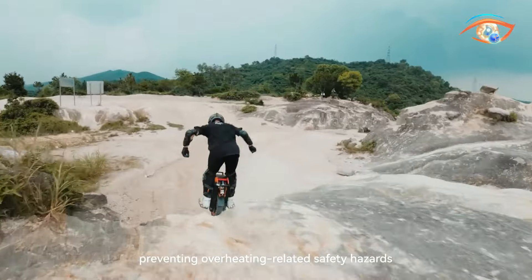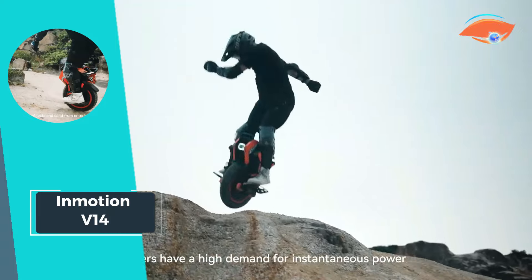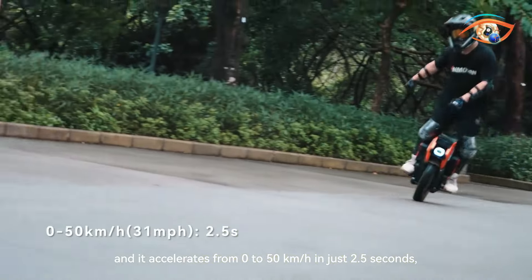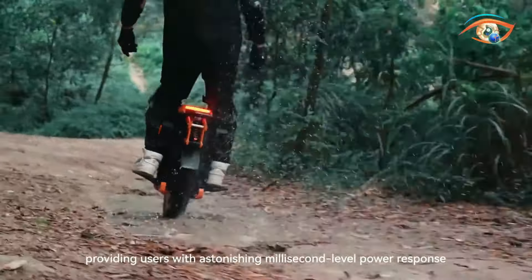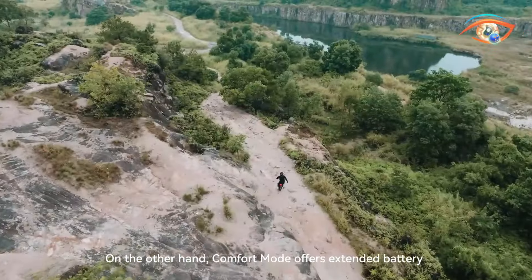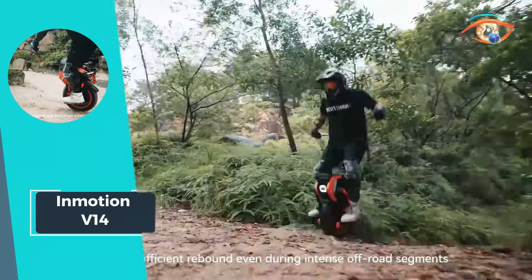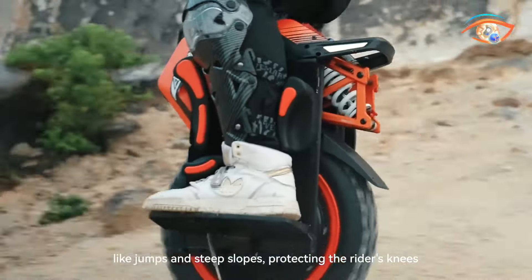InMotion V14: The InMotion V14 redefines off-road electric unicycles with its unmatched power, cutting-edge technology, and striking design. This revolutionary vehicle boasts a cruising speed of 43.5 miles per hour and a maximum load capacity of 308 pounds, making it perfect for adventurous riders seeking thrills on rough terrain. With a battery capacity of 2,400 watt-hours and a range of 70 miles, the V14 ensures long-lasting adventures without compromising on performance.